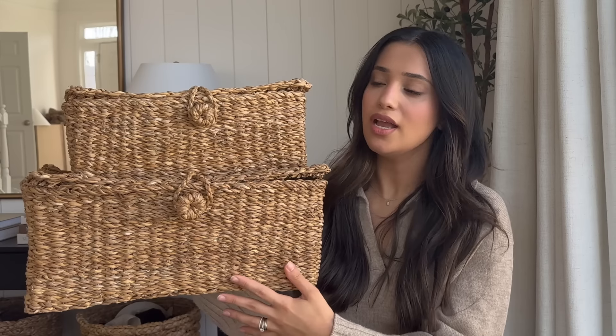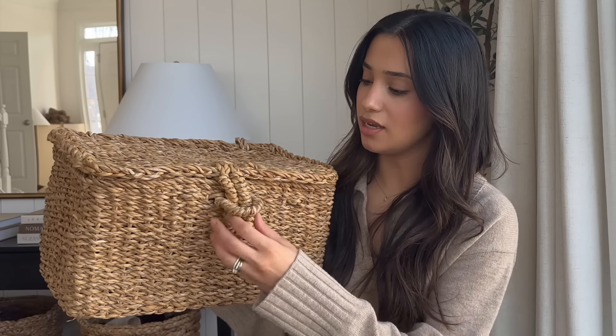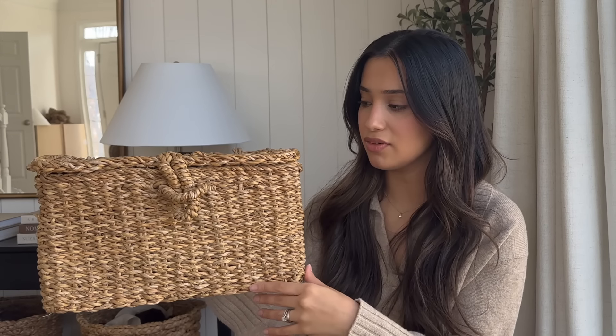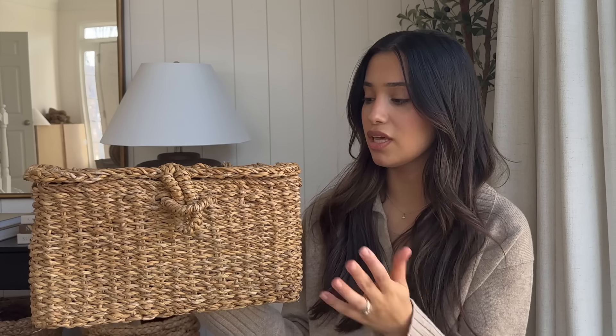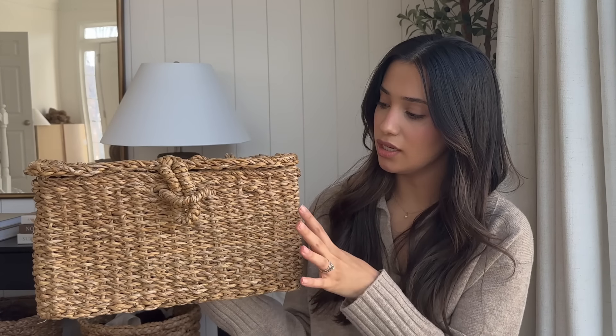Some more baskets I also shared that you guys have been loving — this one comes in small, medium, and large. This is the medium size, still pretty big; I feel like the small would be really cute stacked on top if you're looking for that look. Also, these are McGee & Co dupes — the McGee & Co ones have little handles, these don't, but it is still the same look.